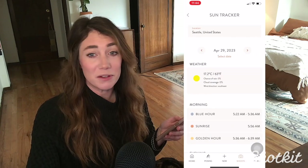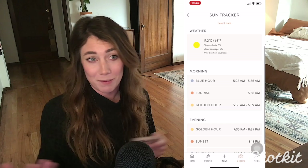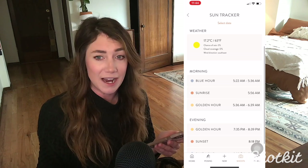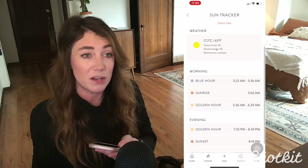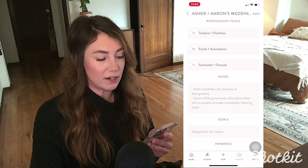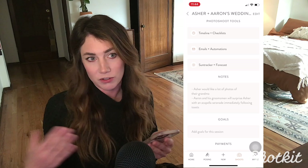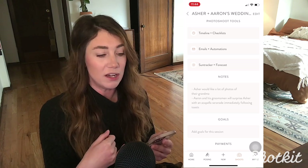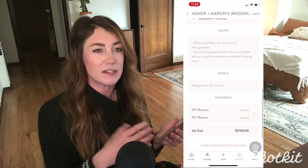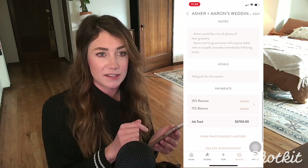There's also a built-in sun tracker. This feature is so simple and so stinking cool — it's one that I would have had to Google before a shoot and note elsewhere. But Unscripted automatically populates our weather forecast and tracks the sun based on the date and location we established for the shoot. Continuing to scroll, there's an area for notes. Whatever your client said in an initial booking request will populate here in the notes section, and you can also add your own notes. There's also a section for goals — so if there's something specific they want, like a drone photo of a certain thing, you can add it here as a personal reminder.